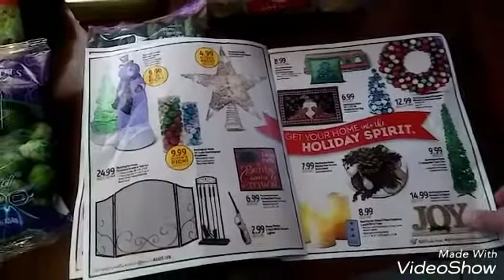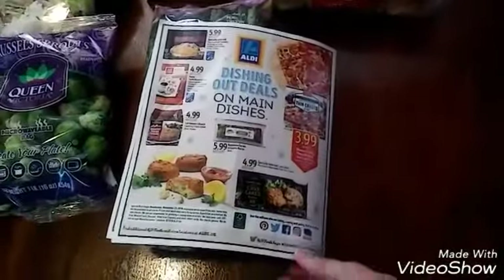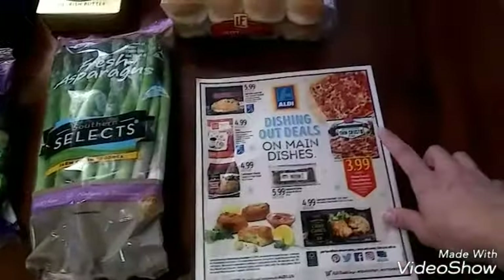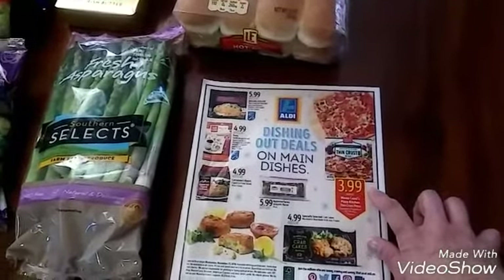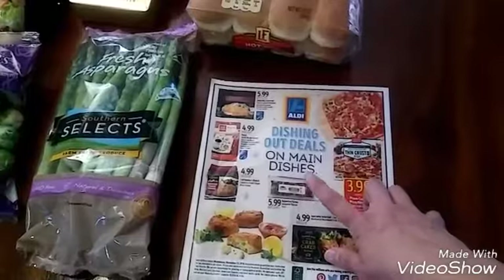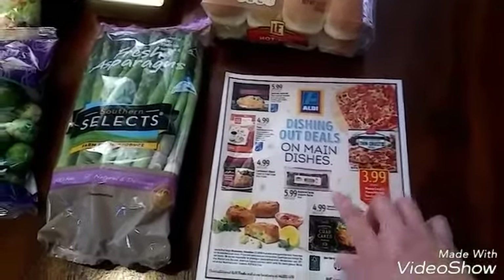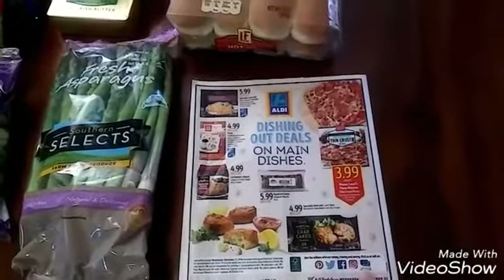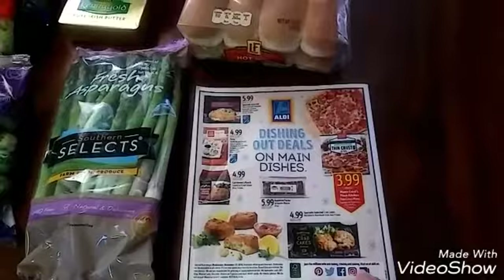They have holiday decorations. And in the back, I think I did see this pizza — I heard it was really good, so I want to try that too for only $3.99. And I saw this jalapeño bacon for $5.99. And I did see the crab cakes — my son likes crab cakes.